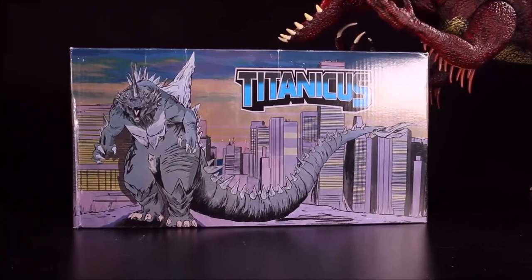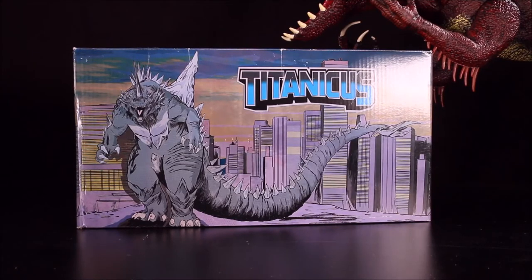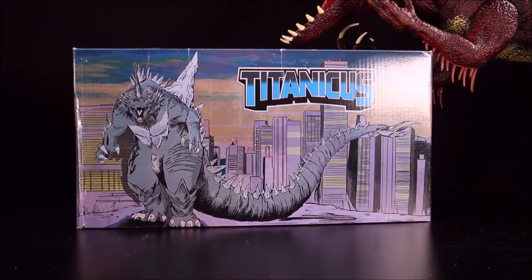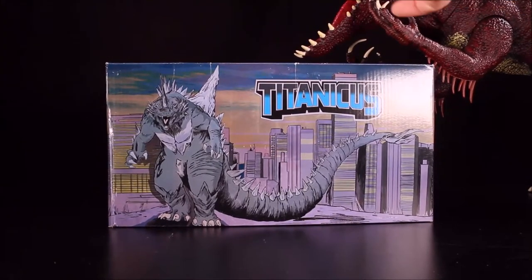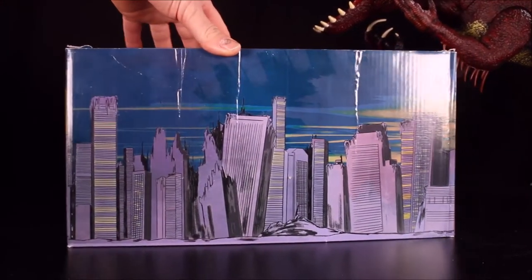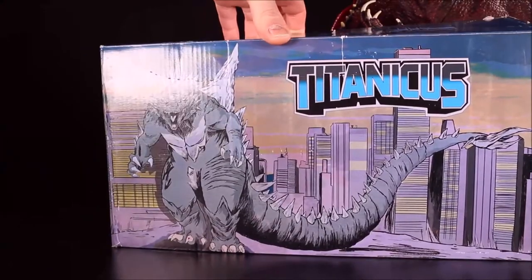Next we have their new glow-in-the-dark Titanicus figure. These are limited edition — they have this one on sale right now for $25, usually $50. The packaging features Tokyo in ruins. Let's see what's in the package.